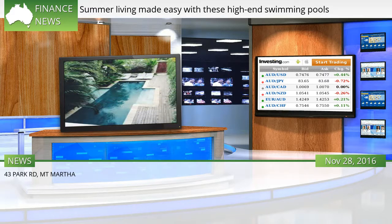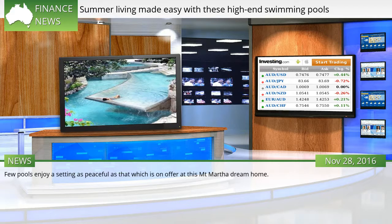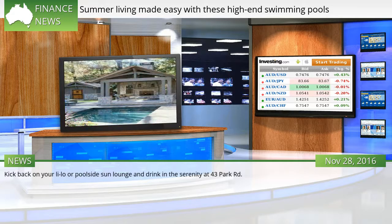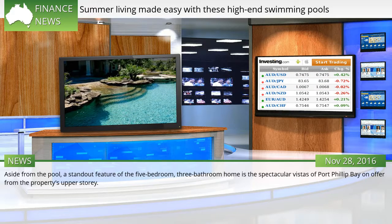43 Park Rd, Mount Martha. Few pools enjoy a setting as peaceful as that on offer at this Mount Martha dream home. Kick back poolside and drink in the serenity at 43 Park Rd. Once you've finished swimming, relax in the expertly landscaped gardens to truly make the most of the Melbourne summer. Aside from the pool, a standout feature of the 5-bedroom, 3-bathroom home is the spectacular vistas of Port Phillip Bay from the property's upper storey.